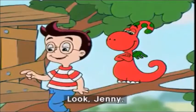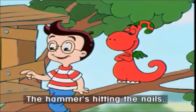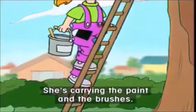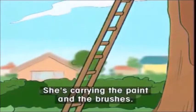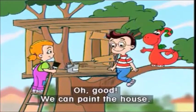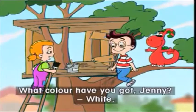Look, Jenny. The hammer's hitting the nails. Jenny's climbing up the ladder. She's carrying the paint and the brushes. Oh, good. We can paint the house. What colour have you got, Jenny? White.